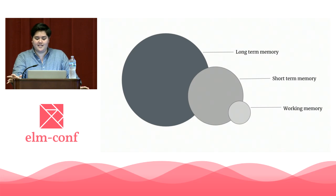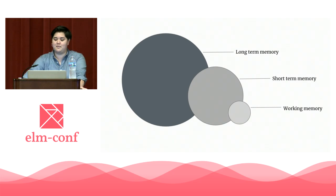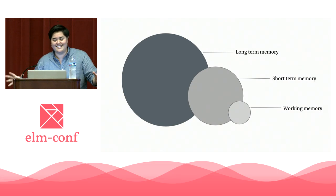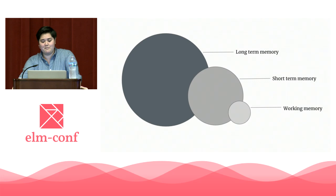We have something called working memory. It's the part of short-term memory that is concerned with immediate conscious perceptual and linguistic processing. If your long-term memory was your hard drive and your short-term memory was your RAM, your working memory is the CPU. Our working memory is hyperfast — it's the stuff we're keeping in our head for immediate use. The problem is it can't hold on to very much at one time. Most people can only hold about two to nine pieces of information in their head at any given moment, and the bell curve for that peaks around four.